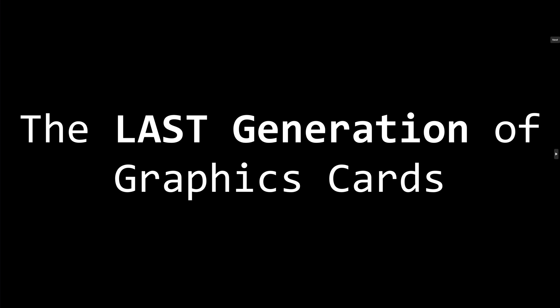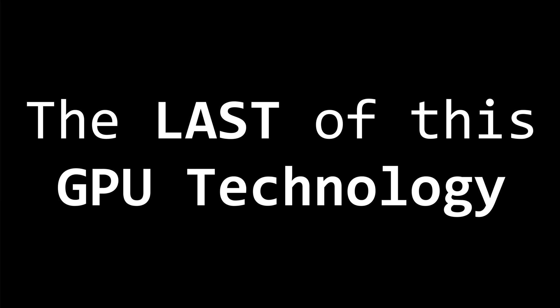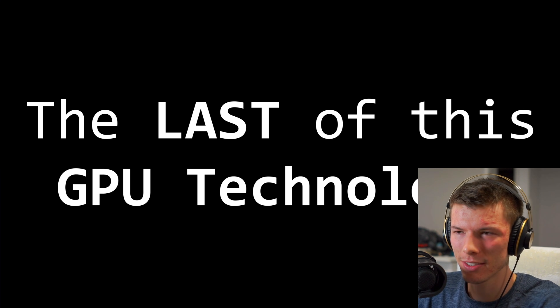Is this the last generation of graphics cards? Well, maybe that's a little harsh. Is this the last of the current GPU technology that we will get? I was planning on making a video like this.